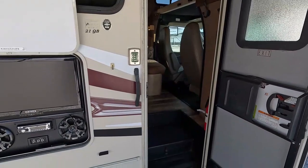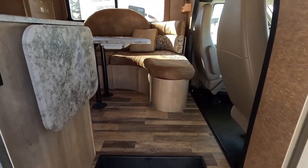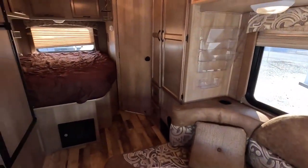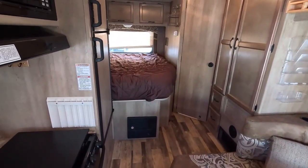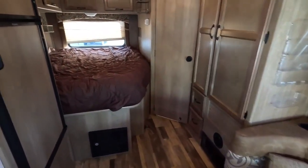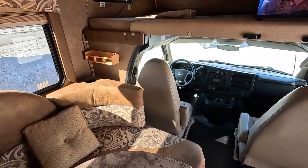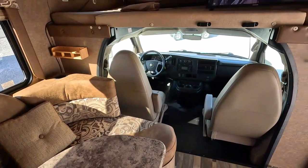Roof looks great. Now let's look inside this 21QB. Everybody's got their own preferences about slide outs — I've owned them both ways, and there's pros and cons. One benefit of not having a slide out, especially in this day and age of crowded campgrounds, is that it's a lot easier to get a 21 or 24-foot camper with no slide out into a spot compared to, say, a 40-foot fifth wheel with four or five slide outs.